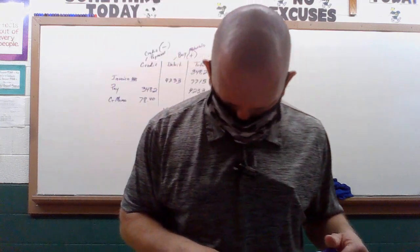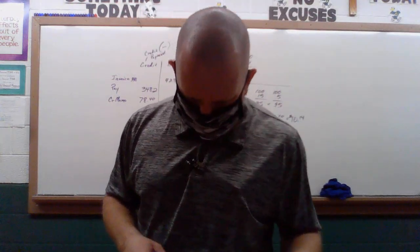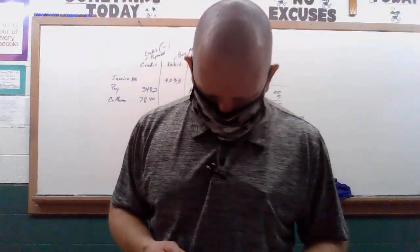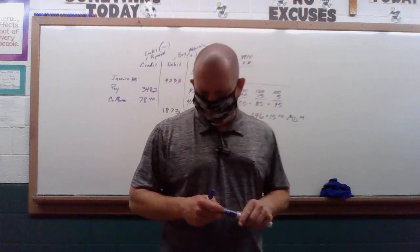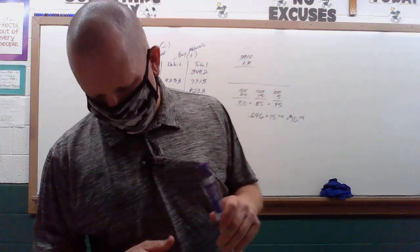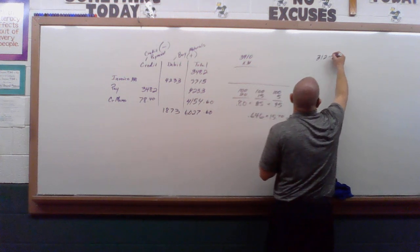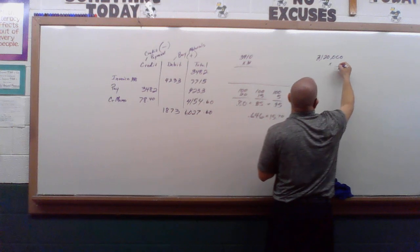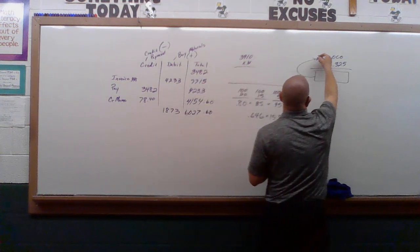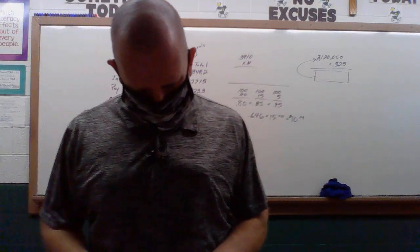Number 24. A four-year-old company's sales last year were 3.12 million dollars. The average sales increase over the past four years is 32.5%. Based on that rate, project this year's sales. So it's an increase — I'm going to take 3.12 million times 0.325, and then take that answer and add it back to 3.12 million. The projected sales are approximately $4.134 million.